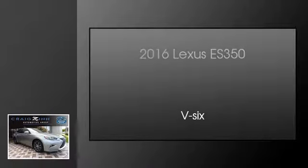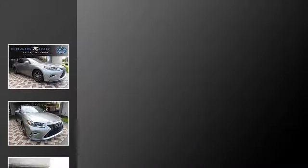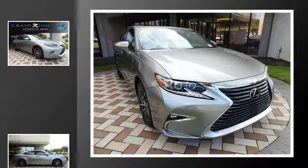This is a 2016 Lexus ES350. This four-door sedan has a six-speed automatic transmission and a V6.